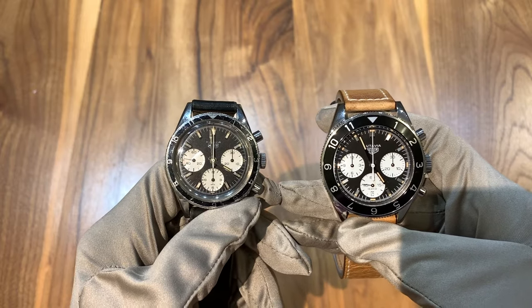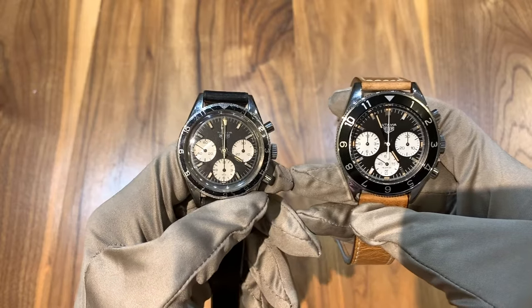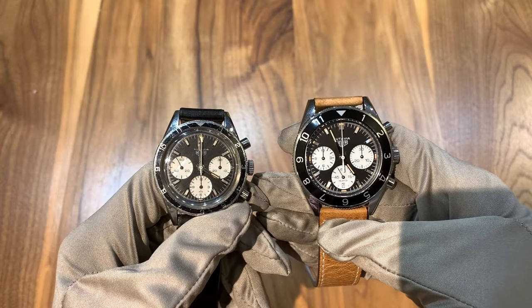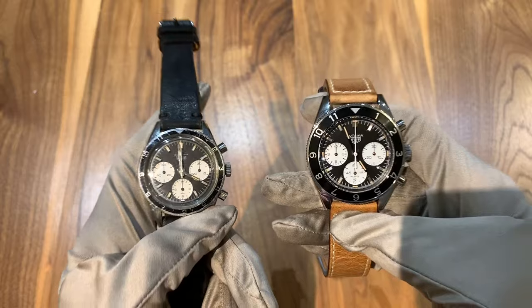Hi, this is Brandon from Watches on You. Today we're taking a look at the Heuer Autavia Jochen Rindt and comparing it to the new Heuer Autavia. Before I start this video I want to remind you that both of these watches are available on sale here at JB Hudson.